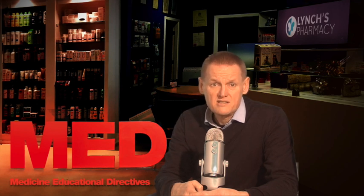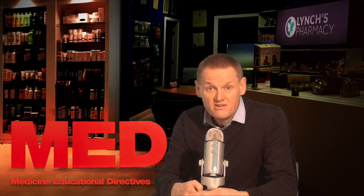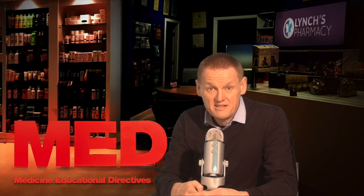Cholesterol is carried through your blood attached to proteins. This combination of proteins and cholesterol is called a lipoprotein. There are low-density lipoprotein, or bad cholesterol, which transports cholesterol particles throughout your body, and very low-density lipoprotein, which contains most of the triglycerides, a type of fat attached to proteins in your blood. There's also high-density lipoprotein, called good cholesterol, which picks up excess cholesterol and takes it back to your liver.